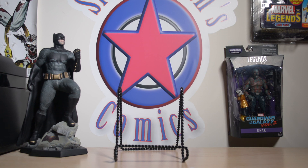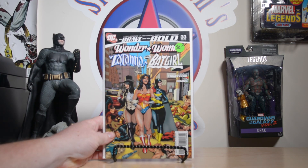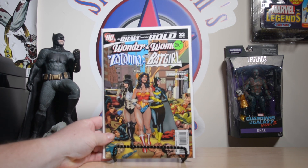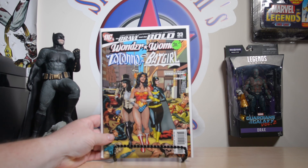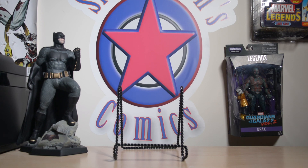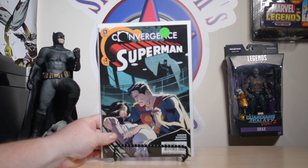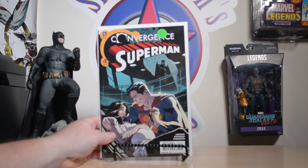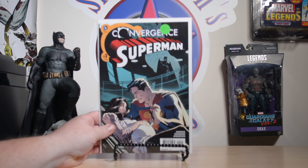I also got a Brave and the Bold number 33 — this is a fantastic comic, kind of hard to find especially in high grade. He had a couple copies, so I was glad to pick this up. I also got a Convergence Superman number two. It's debated whether this is the first appearance of Jon Kent, so if I can find it cheap I'll pick it up just in case.